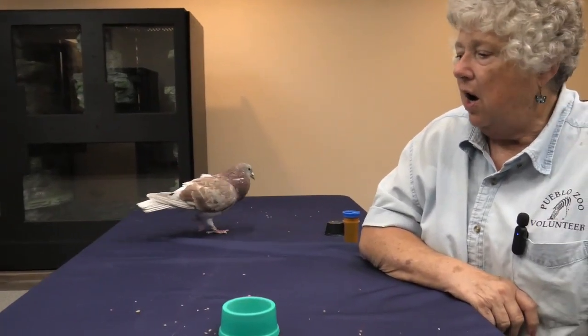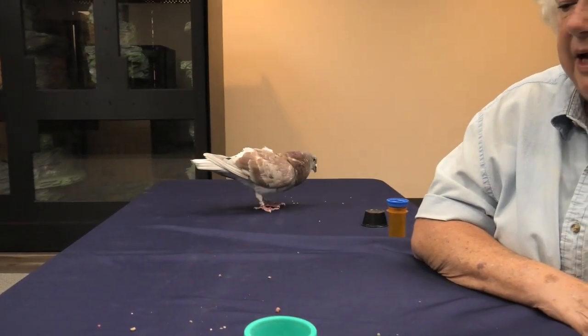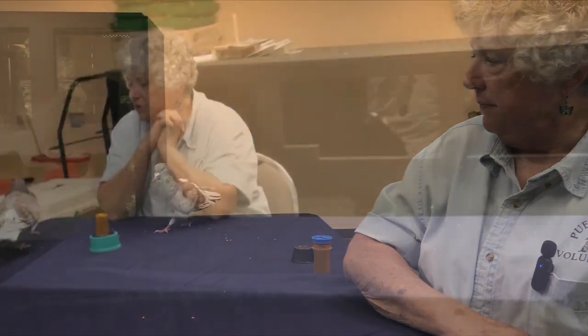Baby birds have to stay in their nest for quite a while until they grow their own feathers. Then they stand around and exercise on the nest, or on the branches where the nest is, until they're strong enough to fly. These birds are called fledglings.